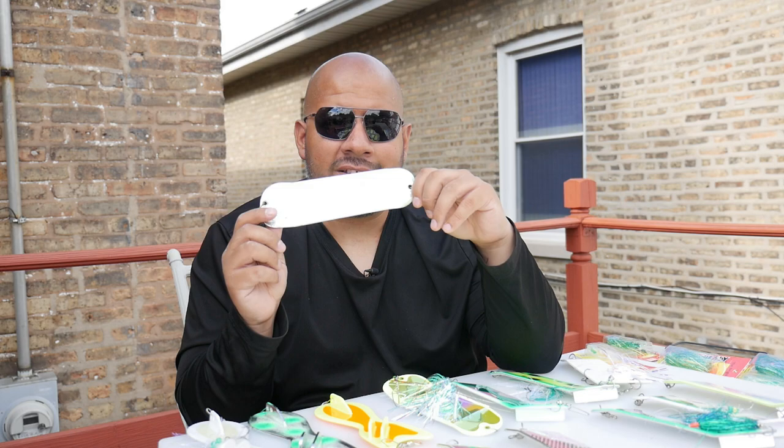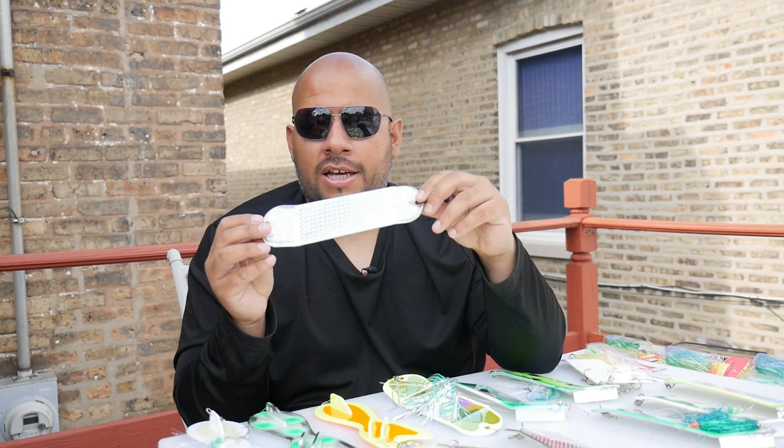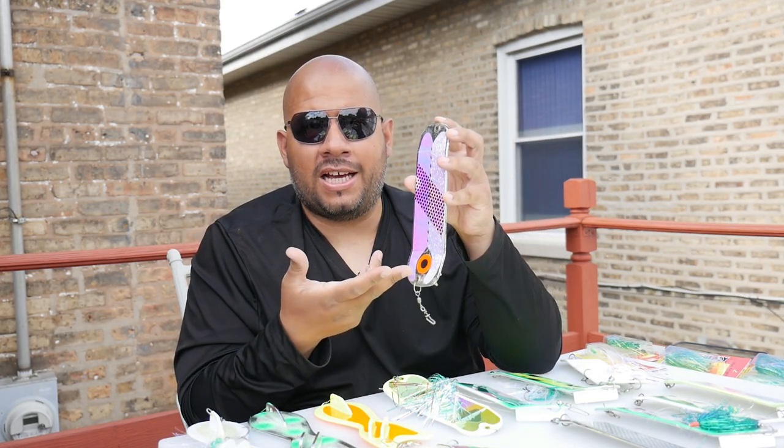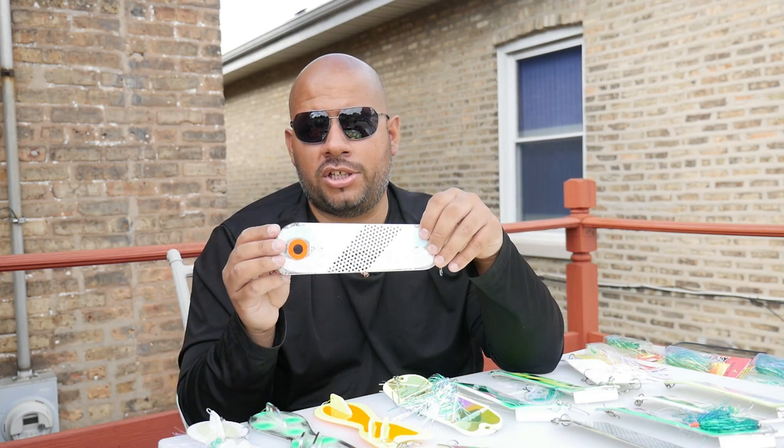You cannot go wrong with a simple metallic chrome — both sides are metallic tape. This is a Pro Troll brand; it just gets the job done. If you need one you can't go wrong with, this is it. Next we have the Magic Man — another chrome one with a red eye dot, a black strip, dots alongside, and UV tape. The back side is chrome. Another good one to have in your collection, great for sunny days.